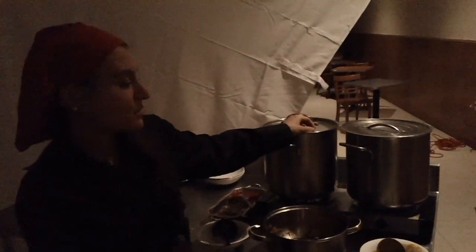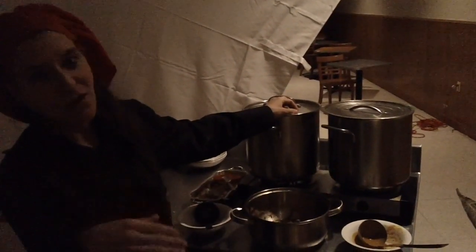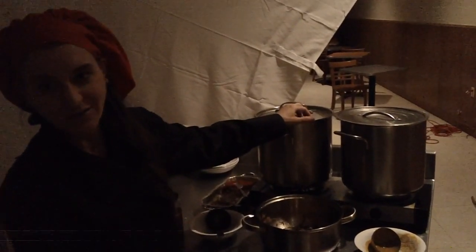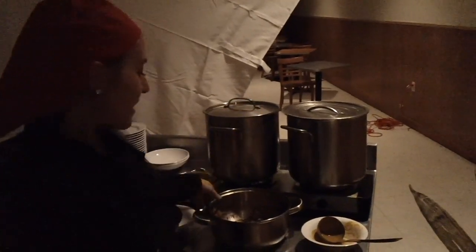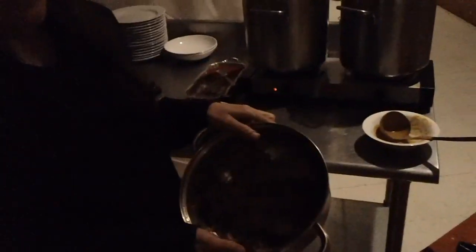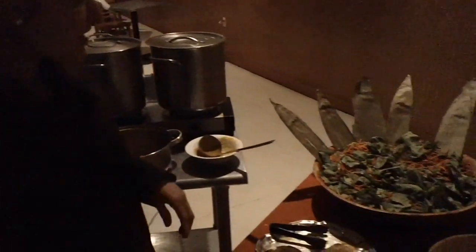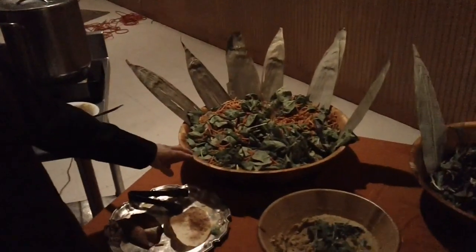Then we had a lentils rustica — a beluga lentil, a dark little lentil — with rustic cut carrots, celery, onions, a lot of garlic, thyme, and rosemary. Finished with caramelized onion and a little bit of lager sweet.